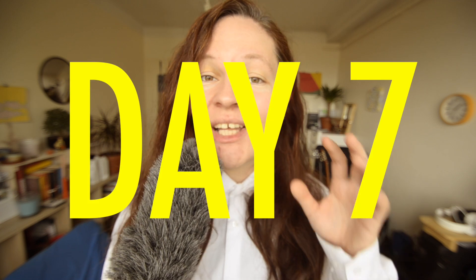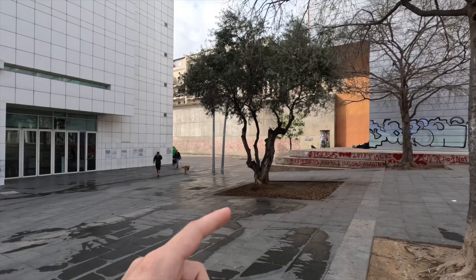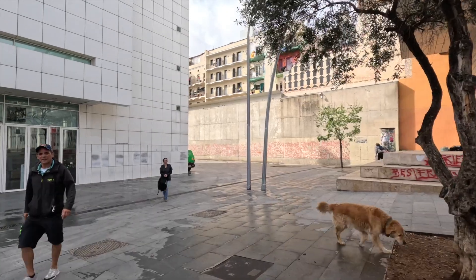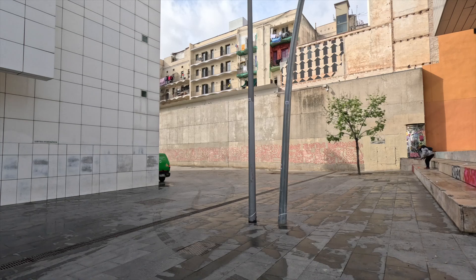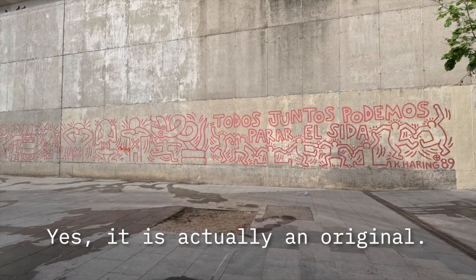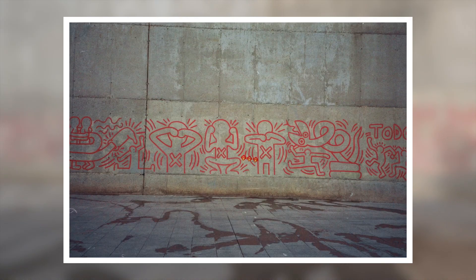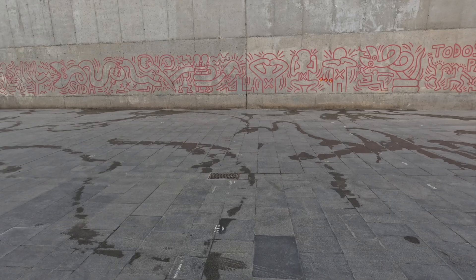On day 7, I went to visit the contemporary art museum of Barcelona and this fresco is actually part of it. Look at the fresco — it very much looks like Keith Haring stuff. 'Todos juntos podemos parar el SIDA' — Keith Haring 89. Don't tell me that's an original. Is it an original? Is it a fucking original? Then the streets of Barcelona — finished the roll with that.